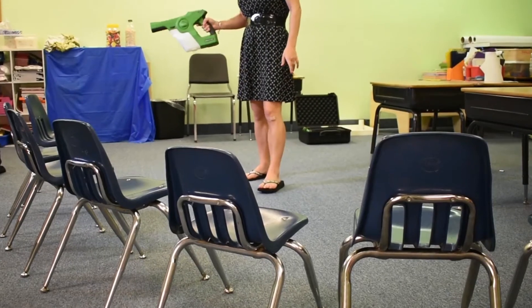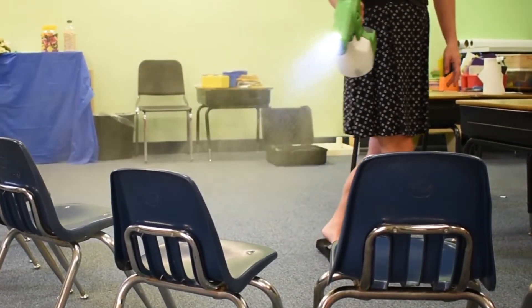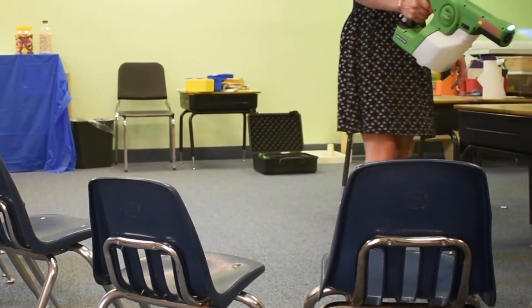Not only does this battery power the sprayer, but it provides the charge for your solution, helping it to stick and wrap around the surface it's applied to. The Victory Innovations sprayer adds a positive charge to the solution inside the tank to ensure that every particle is charged.